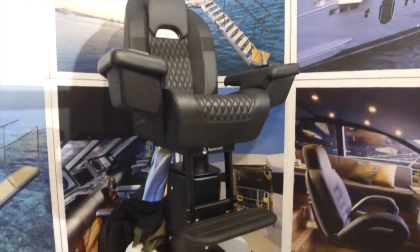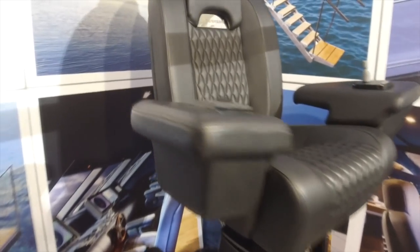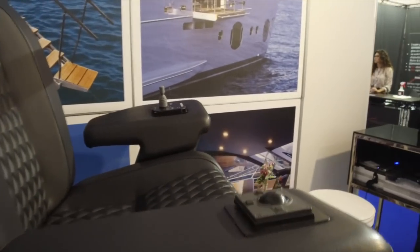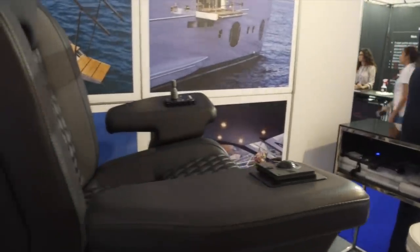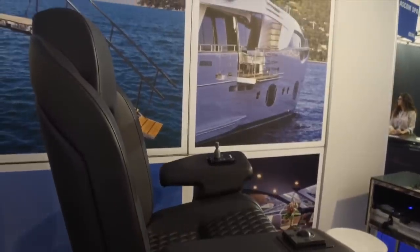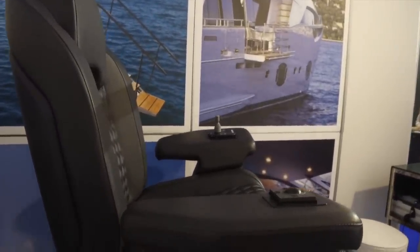This is a captain's chair — or bridge chair. As you can see, it's even got the mouse and controllers built into the chair so he doesn't even have to get out of it. He can steer the ship from this chair — unbelievably.